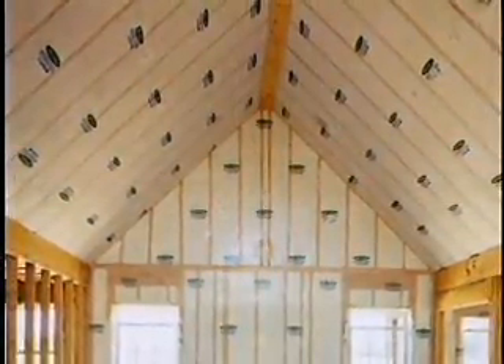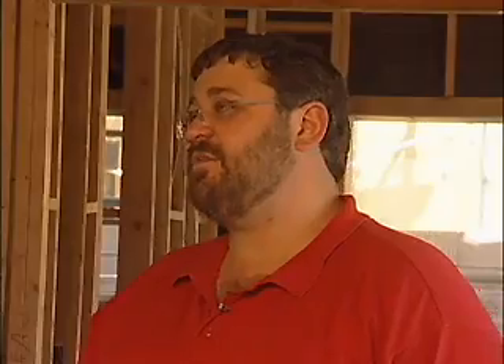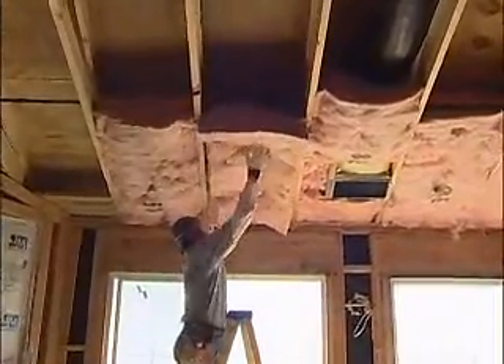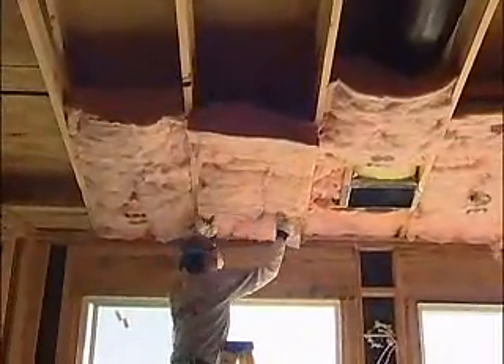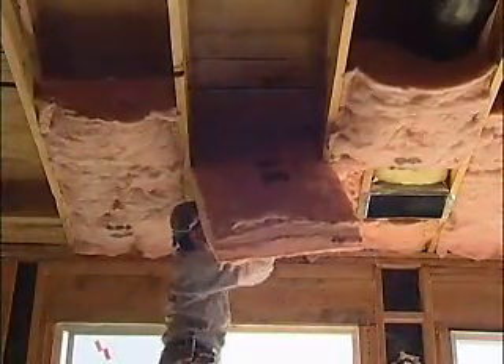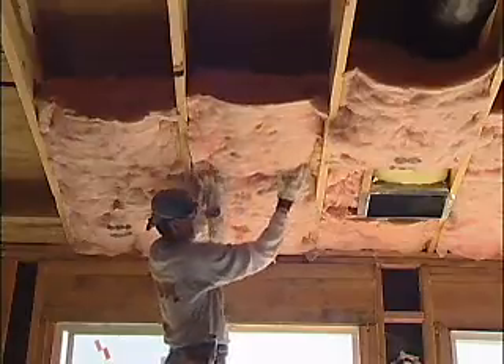Cathedral ceilings can be tough to insulate, particularly in areas where you have knee walls. It's important to be able to insulate those areas where a sloping ceiling intersects with vertical walls that have lower ceilings below them. This is a great area for batt products because the insulation installer may not be able to get down into that cathedral ceiling. It is important to make sure that those batts go over the top plate — that's an often missed area.